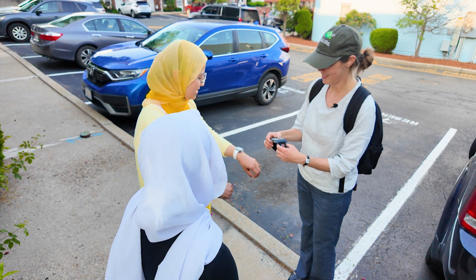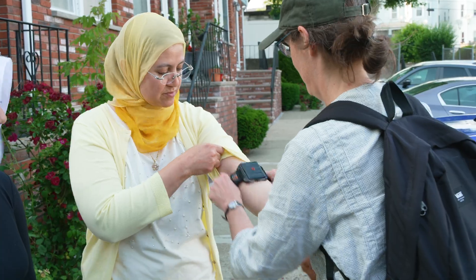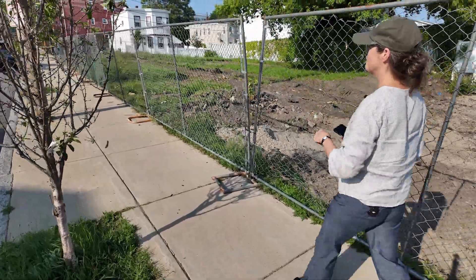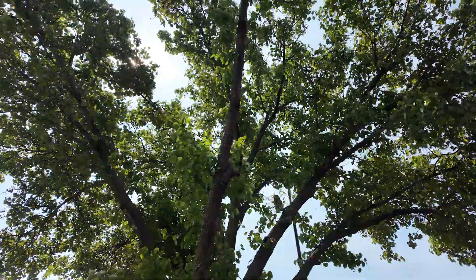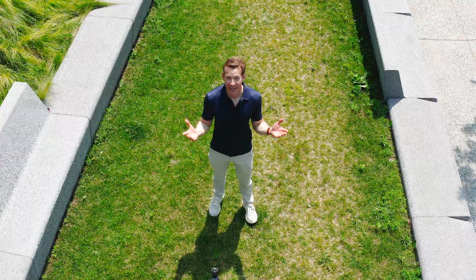This summer, Boston University researchers are giving some Chelsea residents devices to track heat exposure. See that sensor in the tree right there? Sensors on the Cool Block monitor air temperature changes as trees grow and provide more shade. Research shows that parks, trees, and green spaces can reduce peak urban temperatures by up to nine degrees.